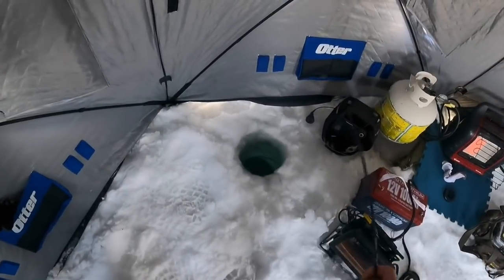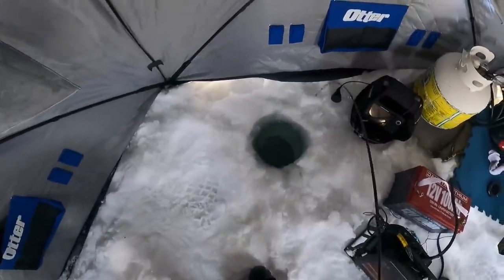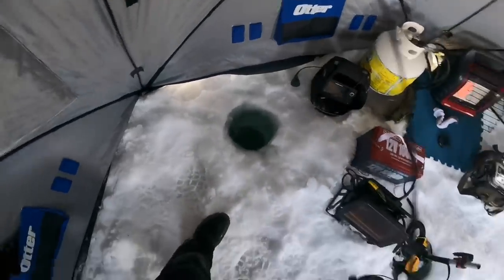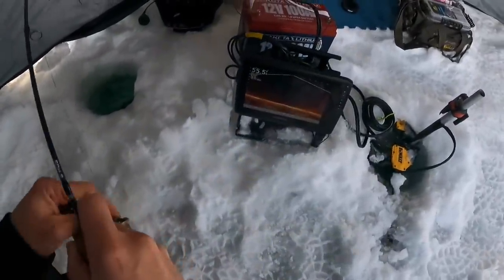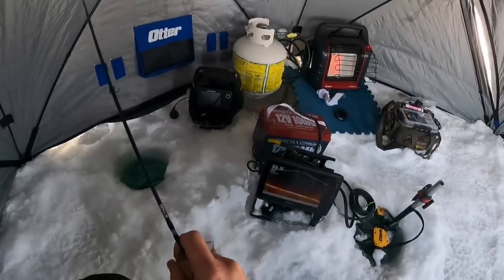Hooked up top and bottom. I marked a fish come in. Wait till I get to my mono — oh there he is right there on the screen. Looks like a burbot. It's a big burb!